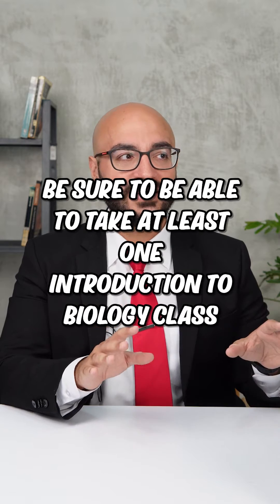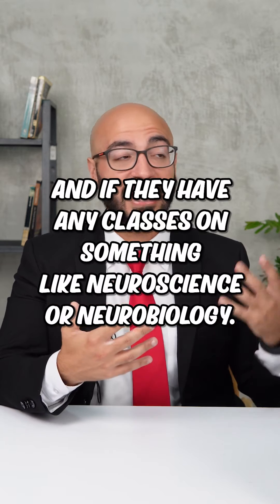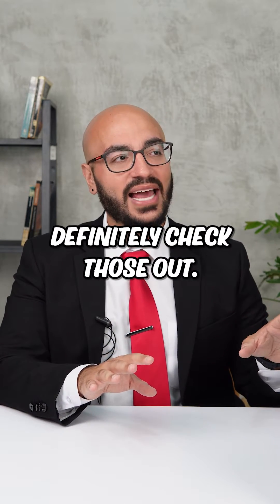Be sure to take at least one introduction to biology class, and if they have any classes on something like neuroscience or neurobiology, definitely check those out.